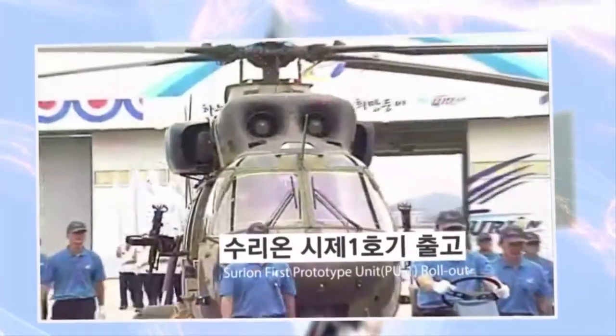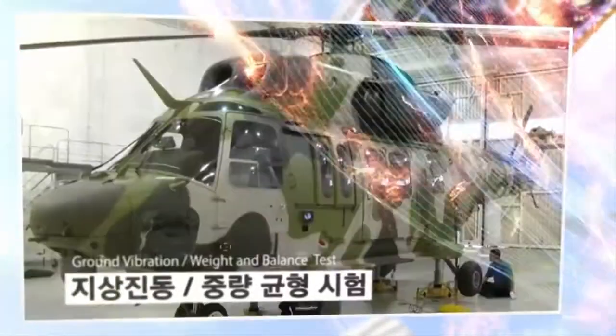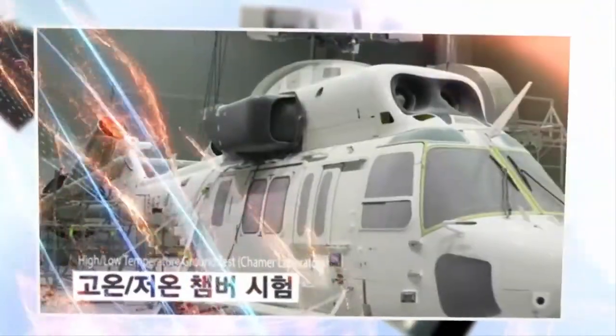The KAI Surion is a twin-engine transport utility helicopter developed primarily by Korean Aerospace Industries (KAI), the Agency for Defense Development, and the Korean Aerospace Research Institute, jointly with Eurocopter. In 2006, the research and development phase of the Korea Helicopter Project — the Korea Utility Helicopter program — costing around $1.2 billion, was launched by the Agency for Defense Development.